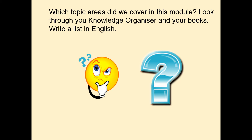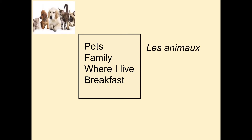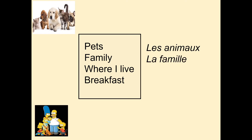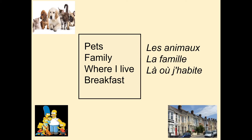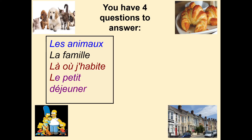Hopefully you have seen that we have covered pets, family, where I live, and breakfast — also known as les animaux, la famille, là où j'habite, et le petit déjeuner. You're going to have four questions to answer for your writing and they are based on all of these topics.